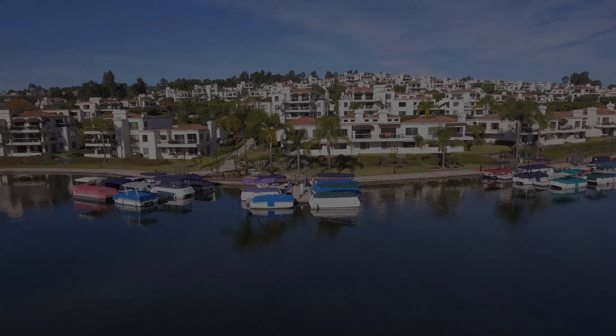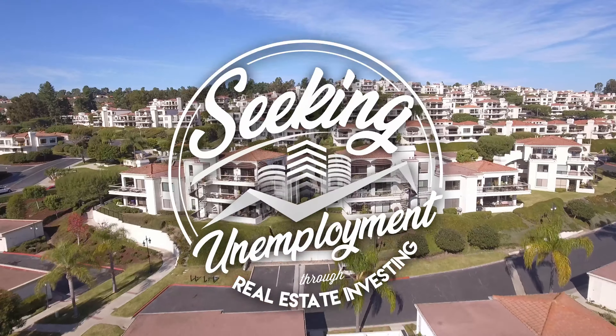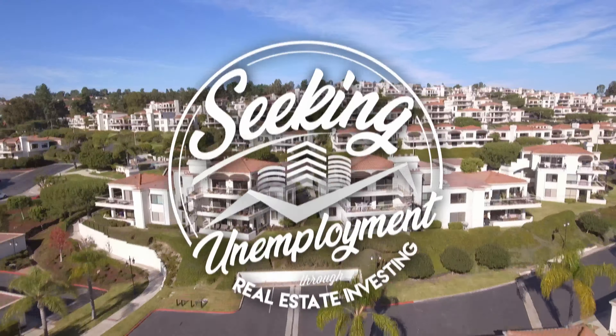This episode, I'm in Albuquerque, New Mexico at The Patios, a new apartment complex we just put under contract, where I meet up with Kyle Deacon so he can show us exactly what to look out for when inspecting a multifamily property during the due diligence period.